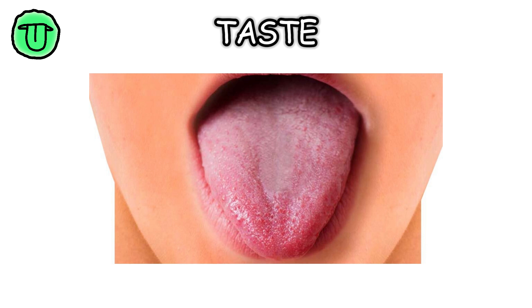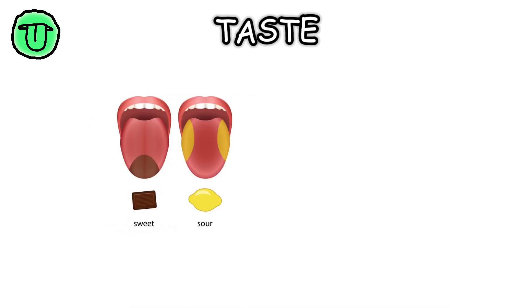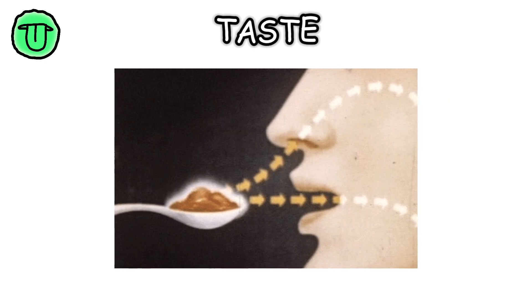Taste. Your tongue is covered with tiny bumps called papillae, which house taste buds. These taste buds contain receptor cells that detect five basic tastes: sweet, sour, salty, bitter, and umami. When you eat, these receptors send signals to your brain, creating the perception of taste.